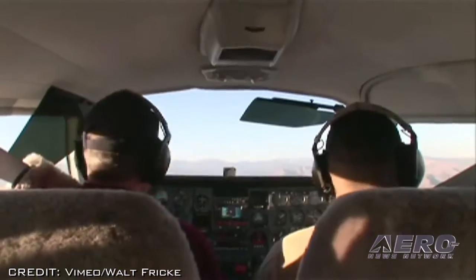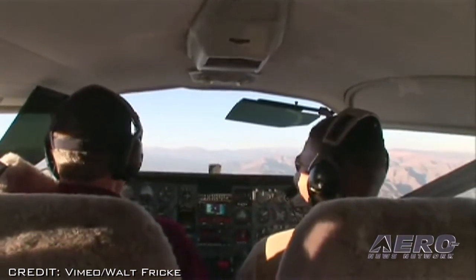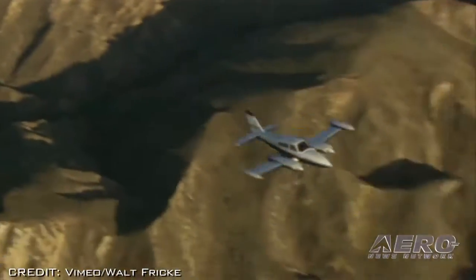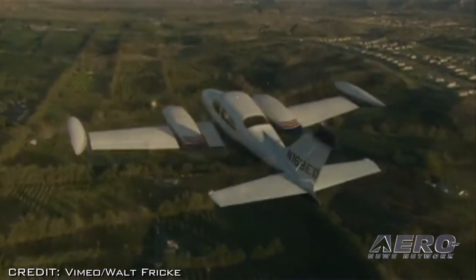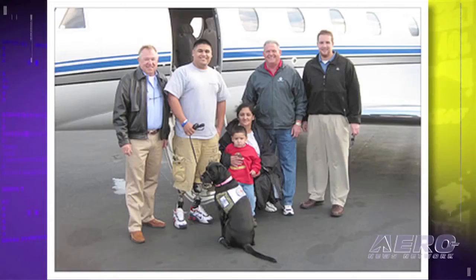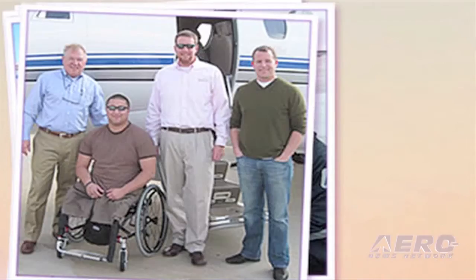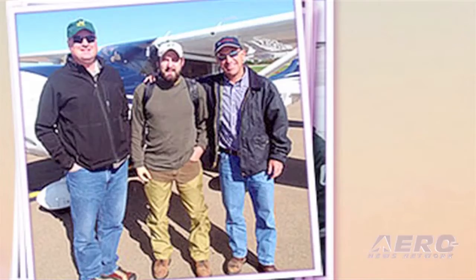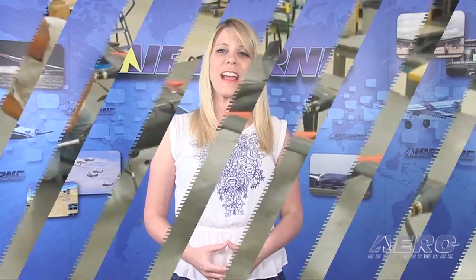GAMA's President and CEO, Pete Bunce, said: "The Veterans Airlift Command provides an invaluable service to those brave men and women who've given so much for the defense of freedom. The historic milestone of transporting the 10,000th passenger demonstrates the commitment to warriors wounded or injured during the long war against terrorism and the passion of the general aviation community to support these heroes and their families as long as there is a need."